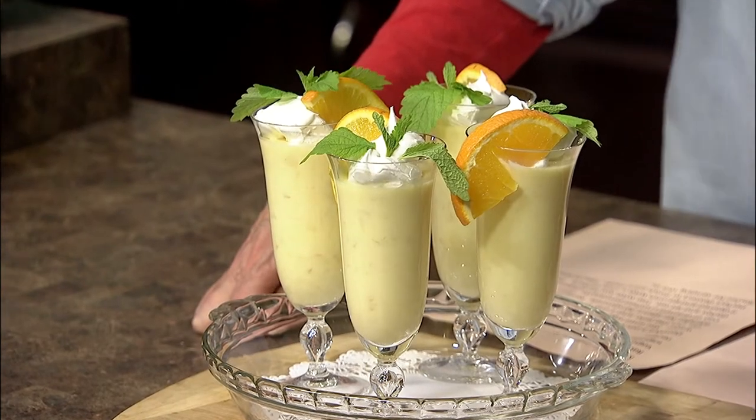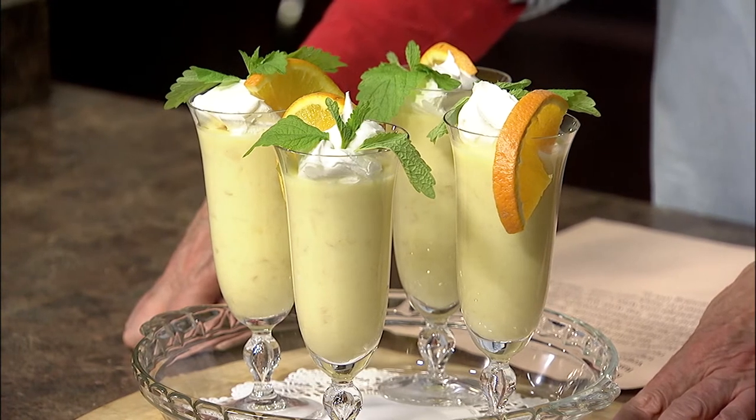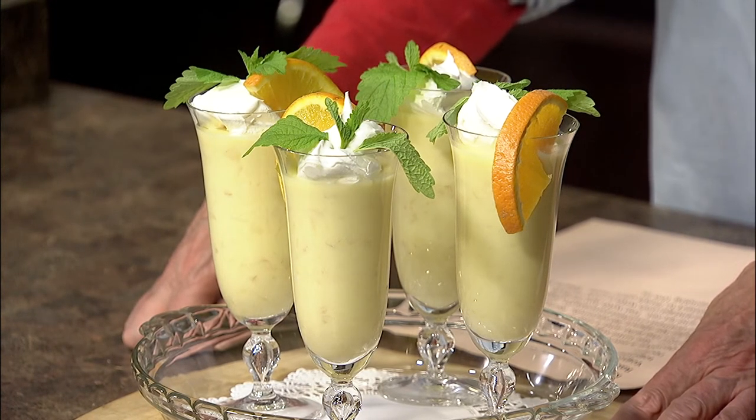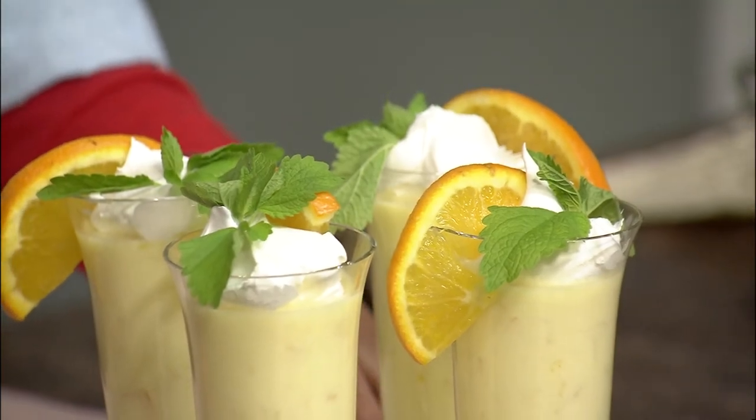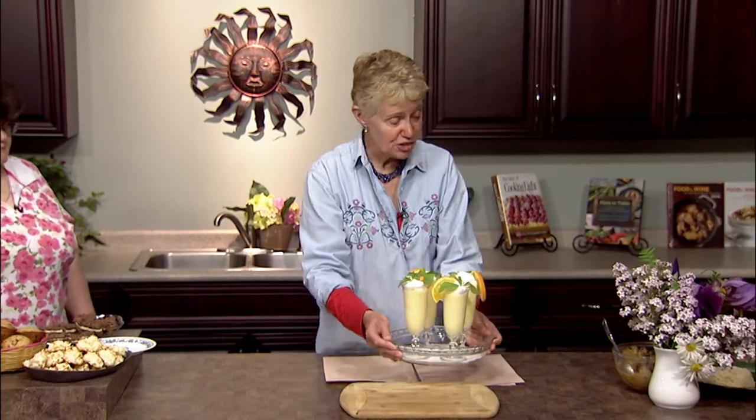My last recipe doesn't feature chicken. It's a viewer recipe from Rachel Patti of Enosburg Falls, and it's super easy — a lemon jello yogurt dessert. Dissolve lemon jello in boiling water and stir until it sets. Add a cup of low-fat yogurt — I used my blender — then a cup of crushed pineapple. Put it in your serving dishes, add a dollop of whipped cream and some sliced fruit. This is better than ice cream, and the whole recipe is under 300 calories. Thank you, Rachel, for sending this in!